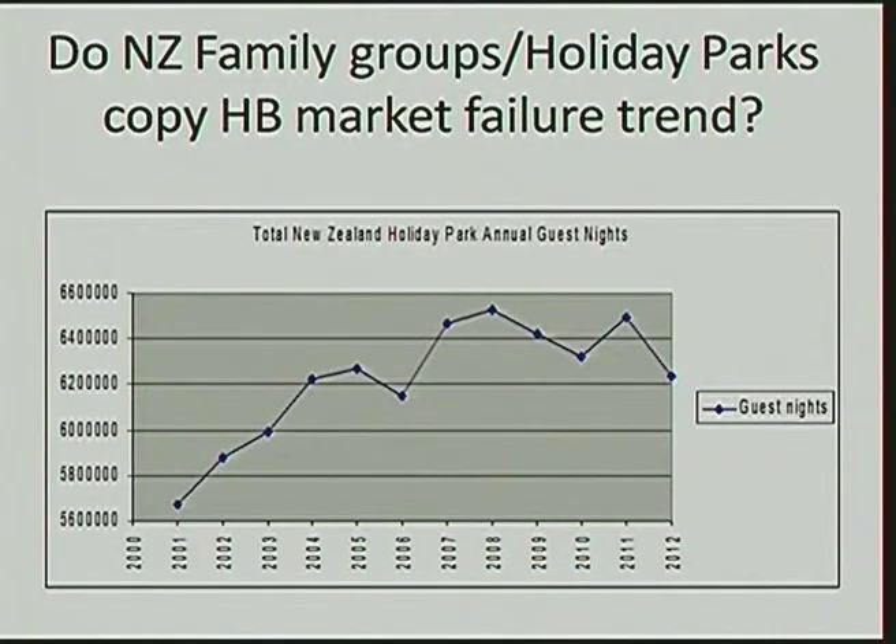It's got nothing to do with Marineland, nothing to do with the Hawke's Bay Museum, and nothing to do with Man of the Two Gorge closing. It predates all those. The question to ask is: is this a national trend? The answer is: do New Zealand family groups pull out of the New Zealand holiday park market nationally? And the answer is, they have not. If you look at this graph since 2002 and put a trend line through it, there's actually a steady increase. So other regions are not having problems with the New Zealand family market.